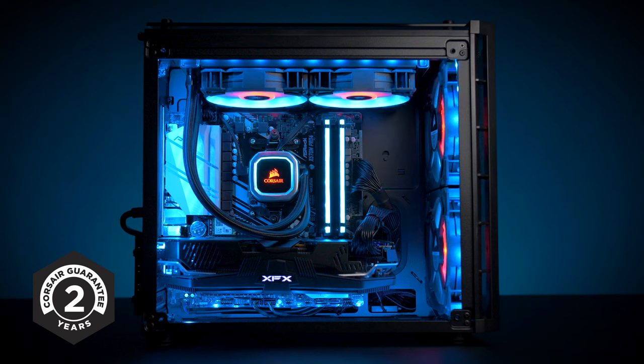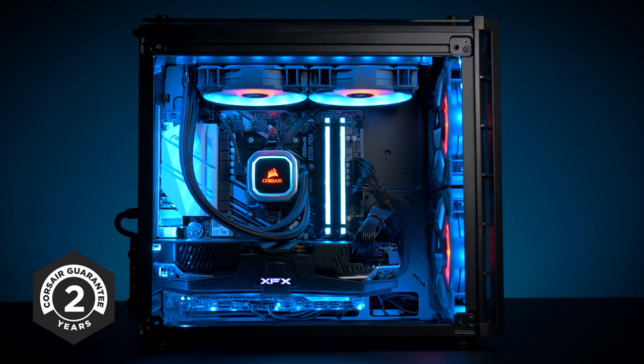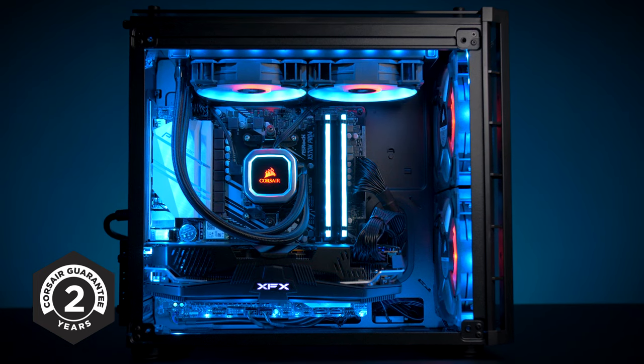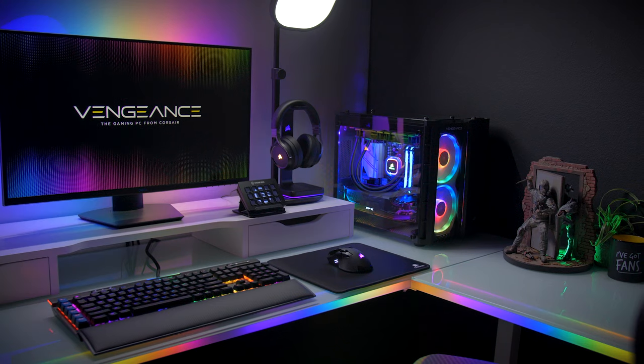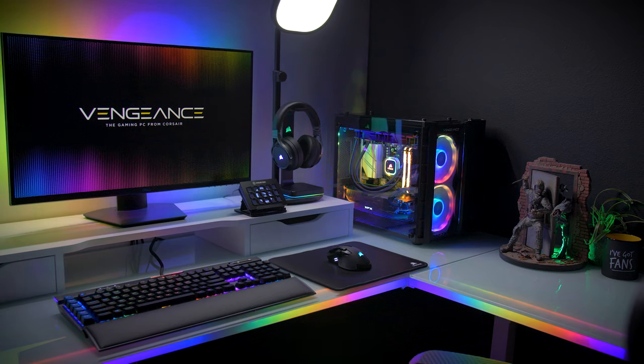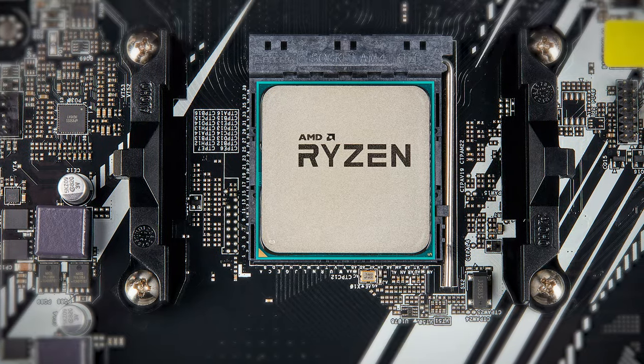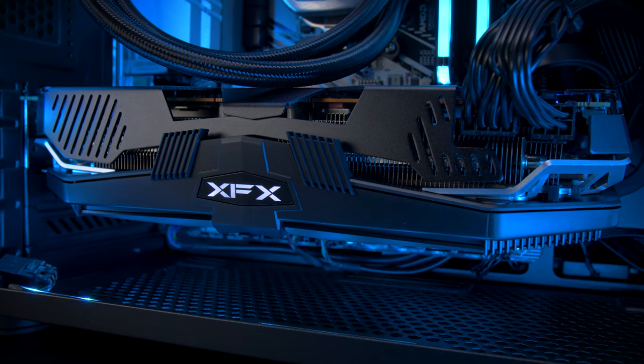For a gaming PC, performance is everything, but we also value stability and peace of mind. That's why our Vengeance systems are backed by a 2-year warranty and a lifetime of tech support service from our world-class Corsair customer support team. Experience the incredible performance of a Corsair Vengeance gaming PC, powered by AMD's Ryzen 3000 series CPUs and Radeon RX 5700 graphics. It's tremendously powerful, compact, and driven by Corsair's greatest components.